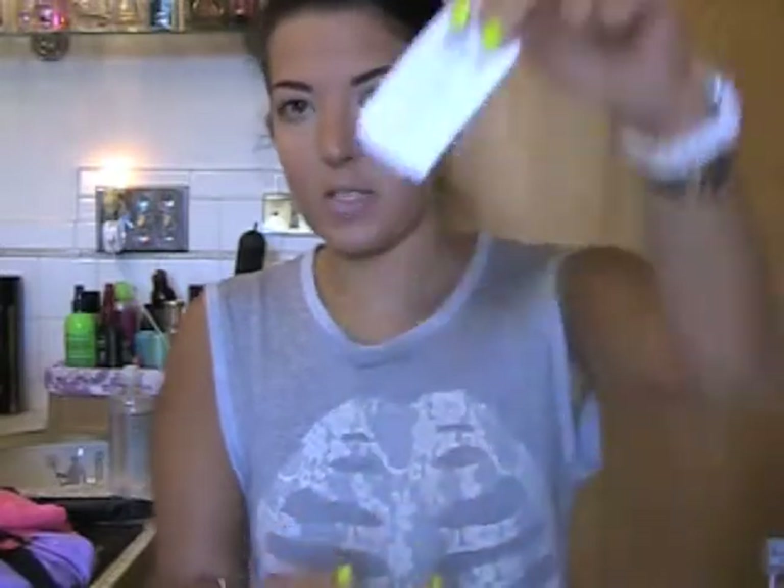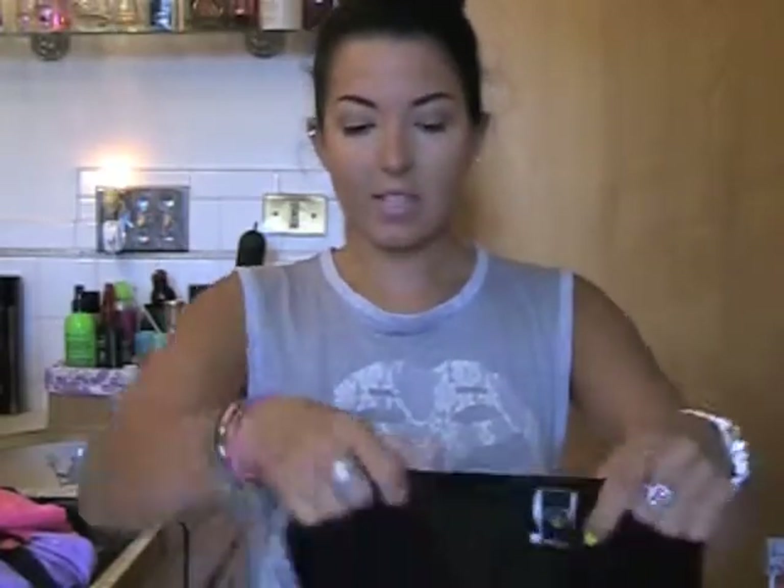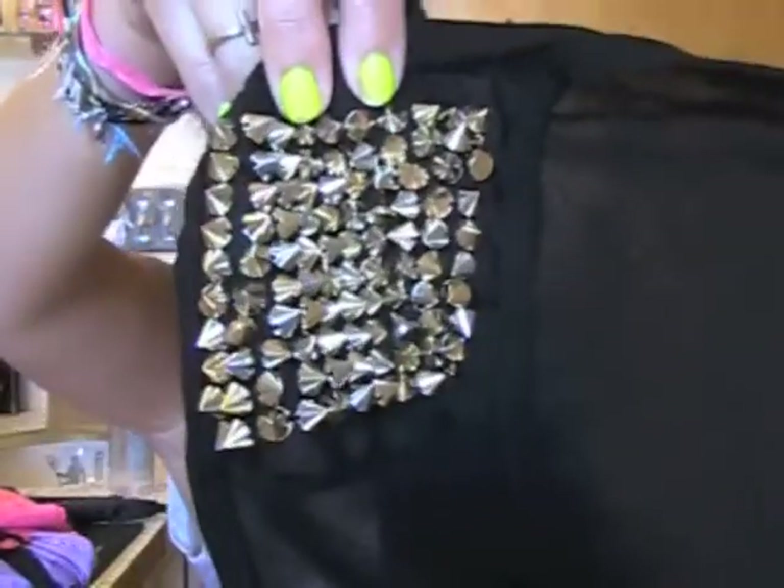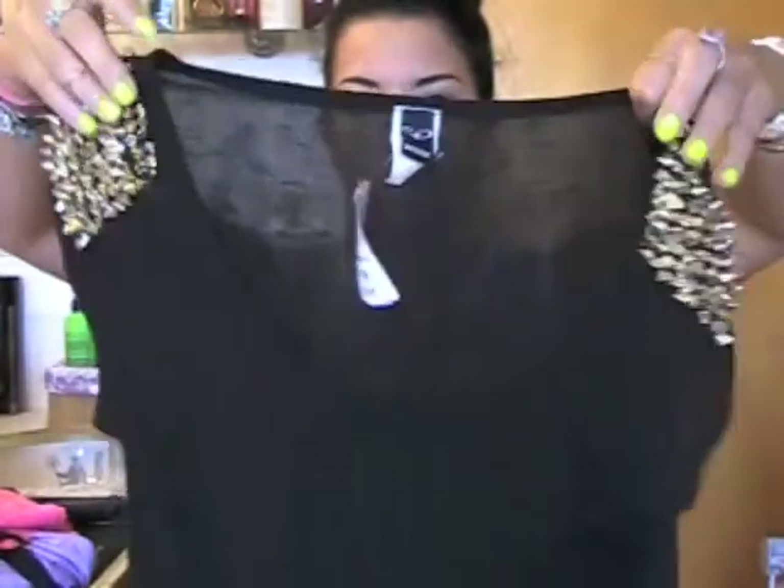I did order some other stuff but it's on back order, so maybe when it comes in I'll show you guys in a different video. Anyway, this shirt here was $14.90 — I saved the price tag for you guys. Next is this shirt and I love it. I love these little studs. I love it on, it's so cute. This was $26.00. Again, this is all from Windsor Store.